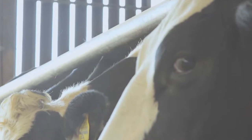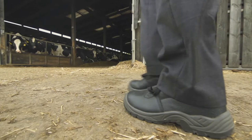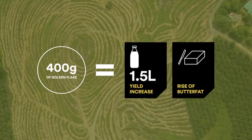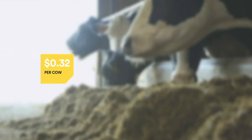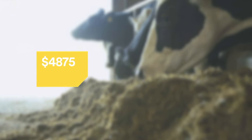Improved financial returns are especially seen when Golden Flake is fed in the first 150 days of lactation when a cow's energy demand is greatest. For example, if a farmer fed 400 grams of Golden Flake, he could achieve a yield increase of 1.5 litres and a butter fat response of 0.1%. For a 100 cow herd at today's average prices, this amounts to a net additional profit of 32 cents per cow per day just from milk response, creating an increase in total herd profit of $4,875 for the first 150 days of lactation.